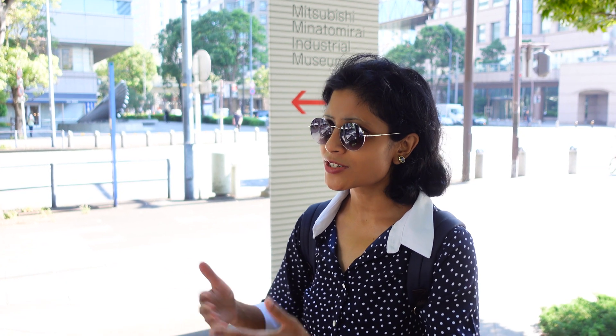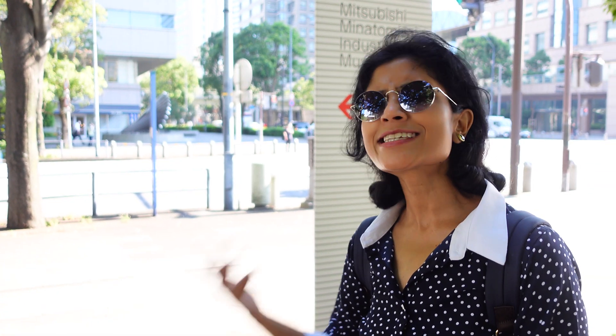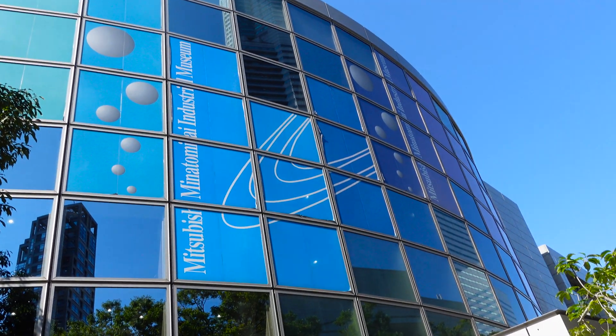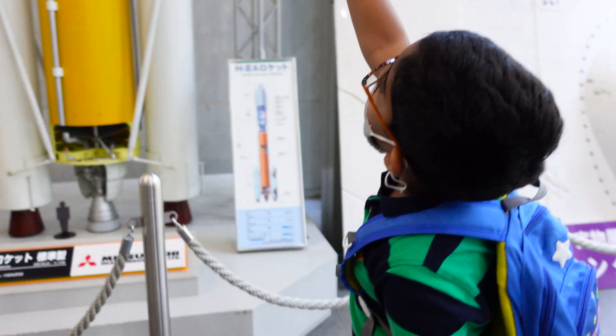Today I am going to Mitsubishi Industrial Museum. I don't have any plan to visit the museum - we are just walking towards the World Quarter and suddenly we found the industrial museum, and Archishman wants to visit this place. Let's see what's inside. You need to collect a ticket from here and the ticket price is 500 yen for adults.